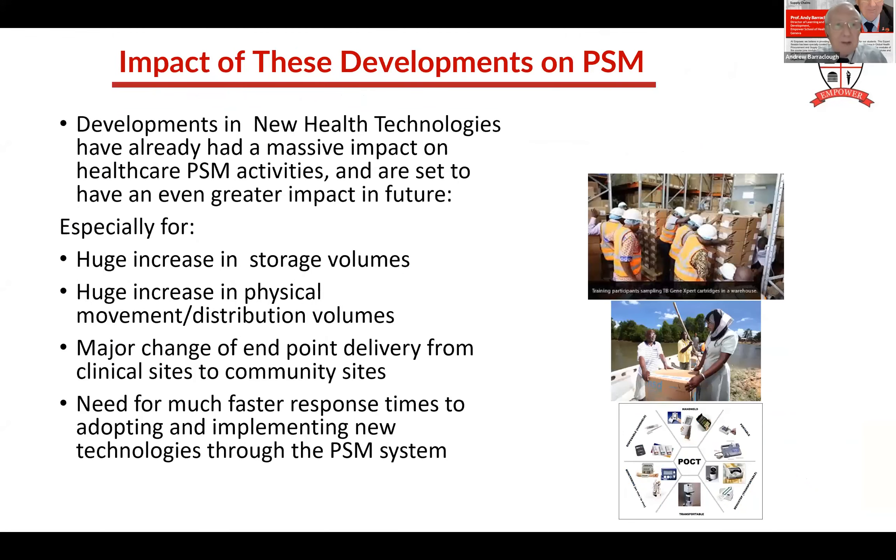What's the impact of this? These technologies already have a massive impact - we've already seen rapid malaria diagnostic tests and bed nets. But the new products are going to have an even greater impact: on storage volumes - do you have enough warehouse space? Physical distribution volumes - think about bed nets, huge volumes to distribute, and we have many new prevention products. Change in the endpoint delivery - not just a few laboratories, now every clinic, every community health worker. Much faster response times - we can't wait 10 years to adopt these new products.